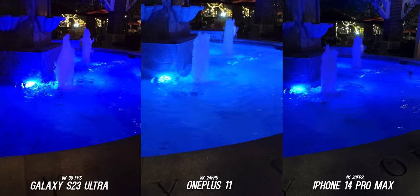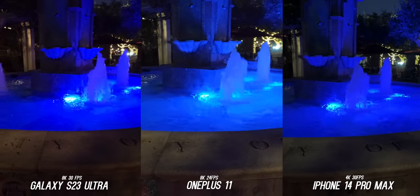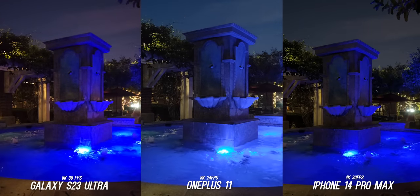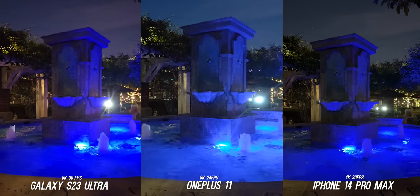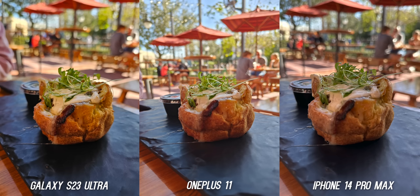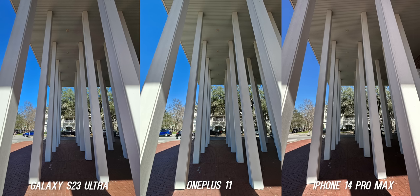That ends this comparison, and I think this comparison shows three things. Number one, how much the Galaxy S23 Ultra has improved for photo and video. Number two, how much of a value the OnePlus 11 is at its price point, especially at night. And number three, how the iPhone still stays king of smartphone video, and how well it keeps up when tested side-by-side despite being the oldest device out of the three. Let me know which one you think won. Is the Galaxy S23 Ultra now the new king of smartphone cameras? Let me know in the comment section below. Thumbs up if you enjoyed this — I would appreciate it so much because these videos take so much time to make. Subscribe for more videos like this, and I will see you in the next one.